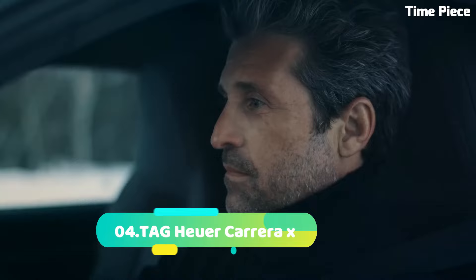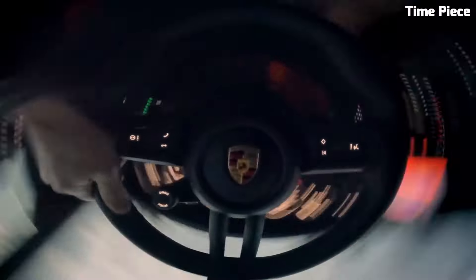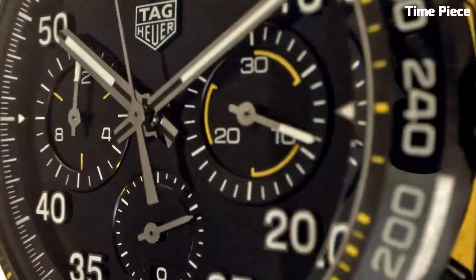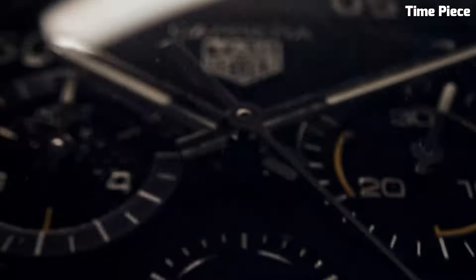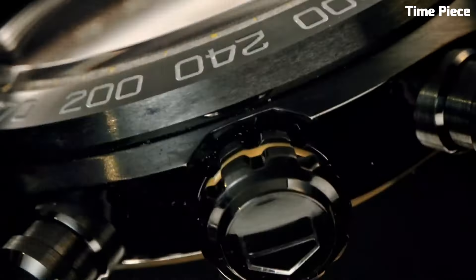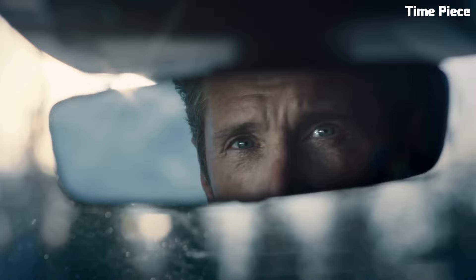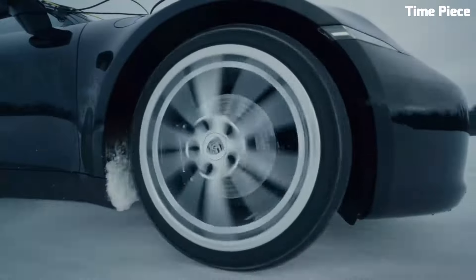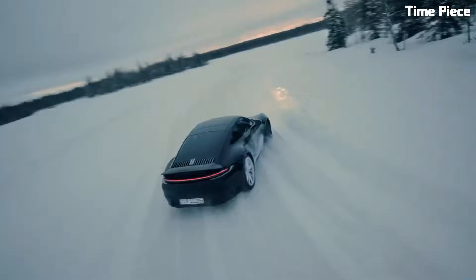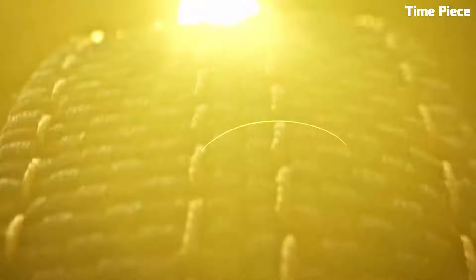Number 4: TAG Heuer Carrera X — a pinnacle of horological excellence, embodying TAG Heuer's rich heritage of precision and style. With its sleek, contemporary design, this timepiece is a true fusion of form and function. Crafted with the finest materials, the Carrera X features a robust stainless steel case complemented by a scratch-resistant sapphire crystal, ensuring durability and clarity. Powered by a precise Swiss automatic movement, it offers unparalleled timekeeping accuracy. The dial showcases refined elegance with luminescent markers and hands for easy readability. Its chronograph function adds versatility, making it an essential accessory for those who demand the best in both style and functionality.